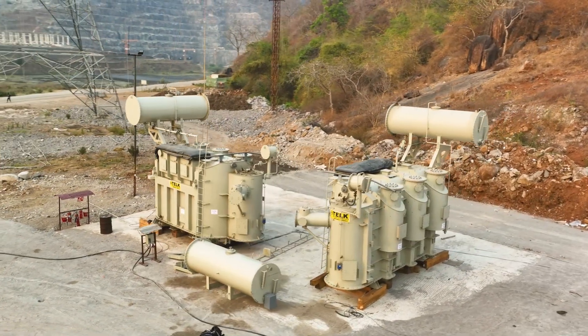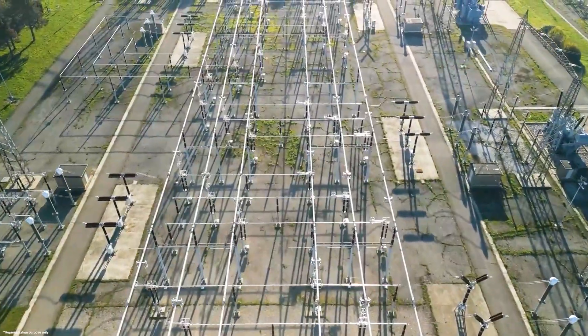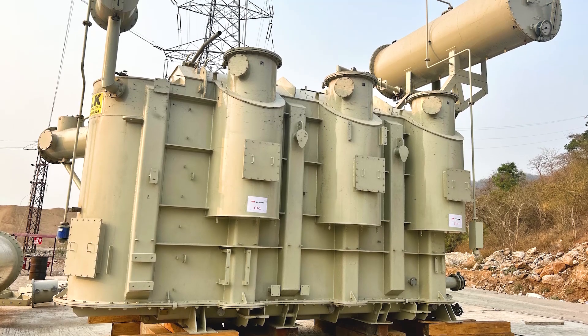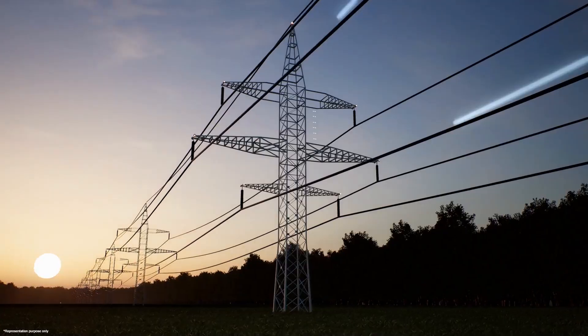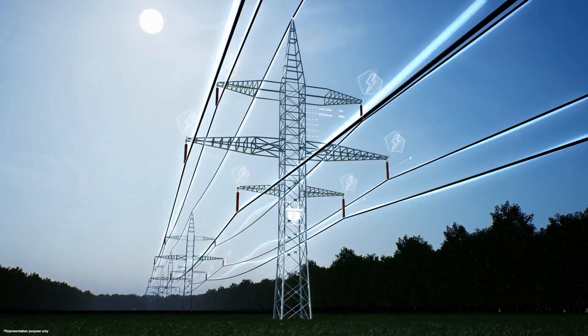Each of these transformers is truly special and will play a critical role in generating and transmitting clean energy. They are so big that each can hold 44,000 liters of oil, weigh around 133 tons, and deliver the power of 100 megavolt amperes with 400 kilovolt voltage.